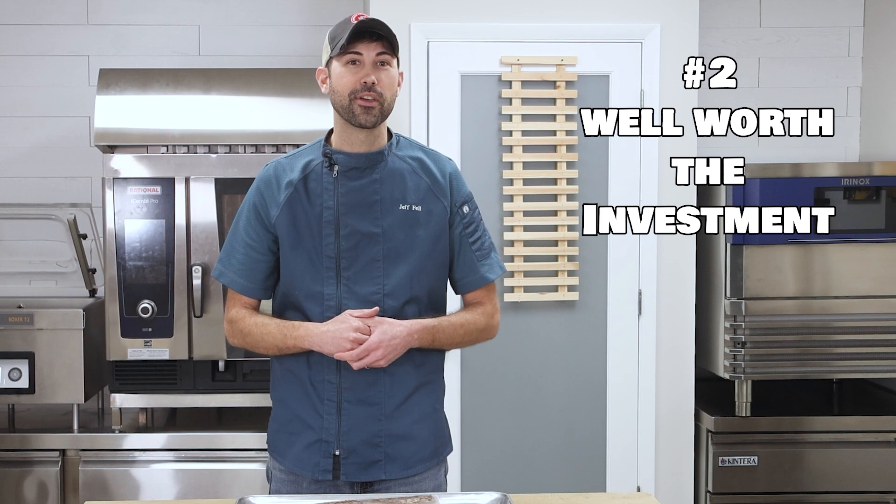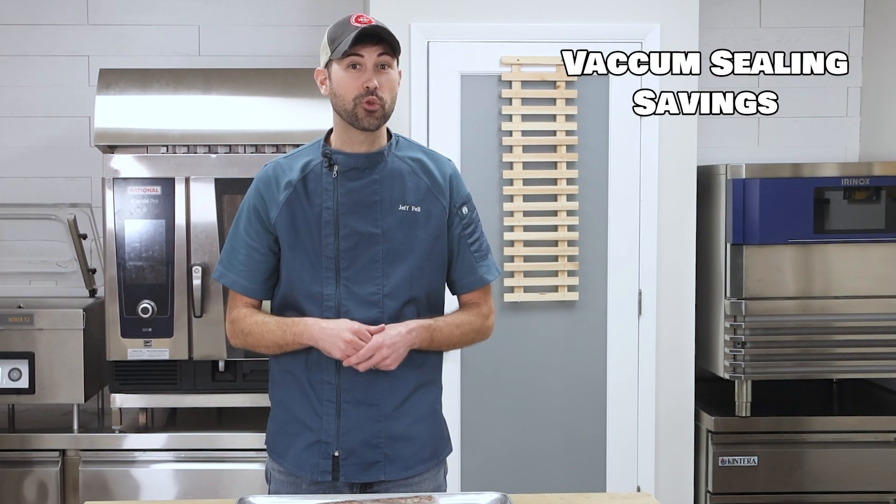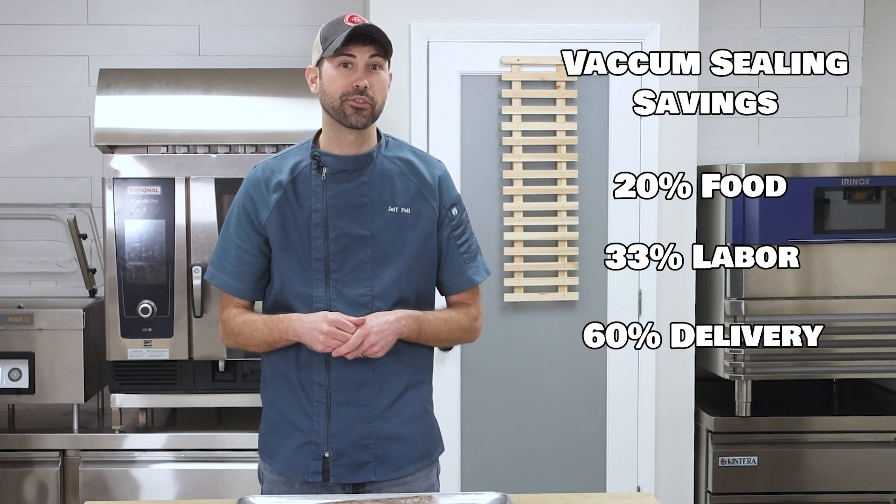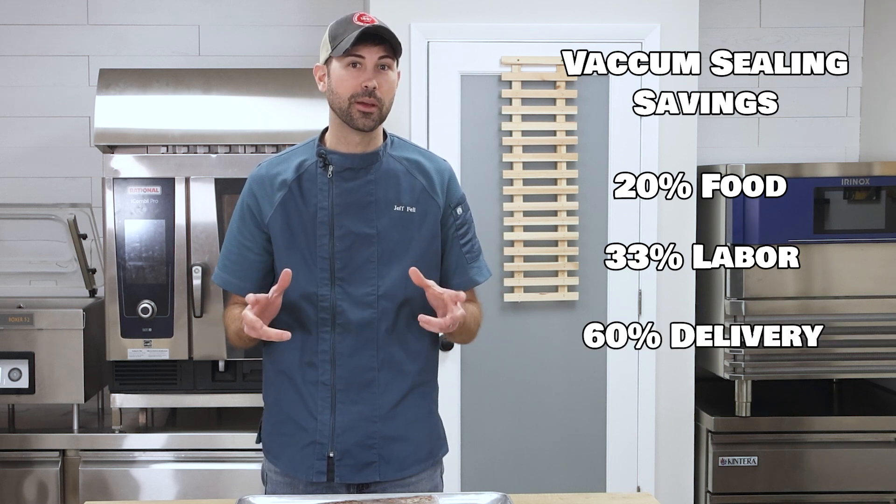And two, it's well worth the investment. Vacuum sealing can save 20% in food costs, 33% in prep labor, and 60% in food delivery costs, far outweighing the cost to implement a HACCP plan.